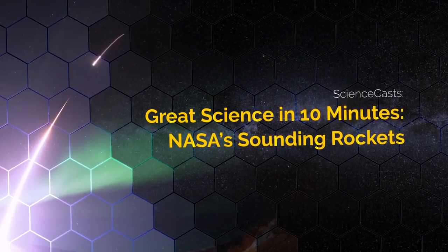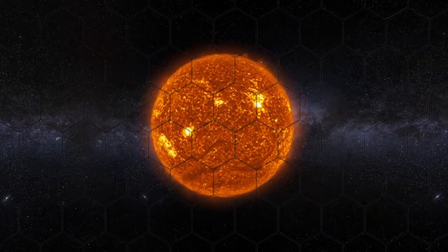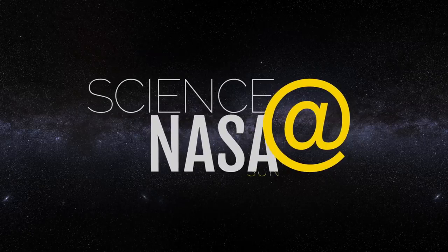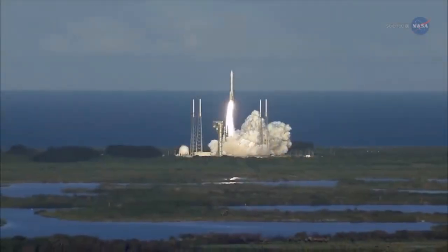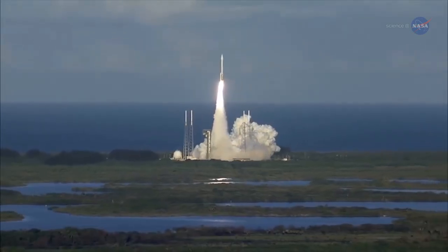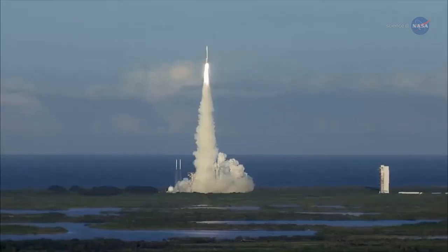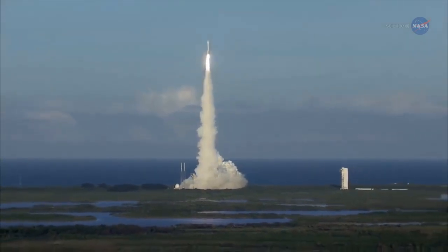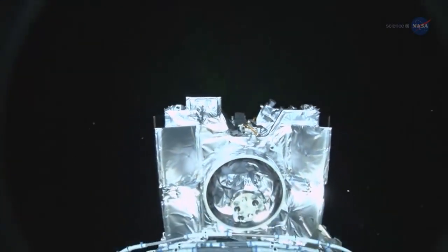Great Science in 10 Minutes — NASA Sounding Rockets, presented by Science at NASA. The spectacle of a mammoth rocket breaking the surly bonds of Earth takes our breath away. Equally amazing are the secrets revealed to us by science missions these rockets have launched. And NASA puts careful thought into what kind of mission will best achieve that science.